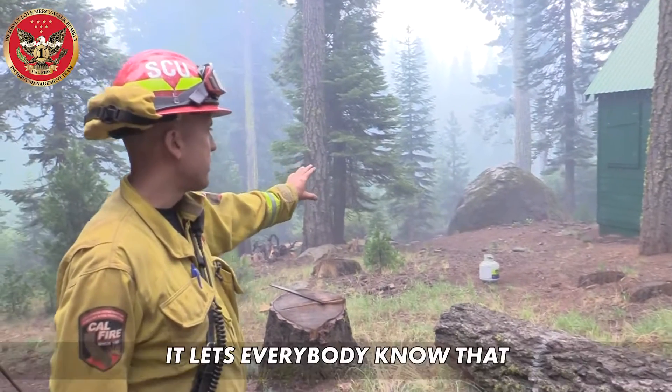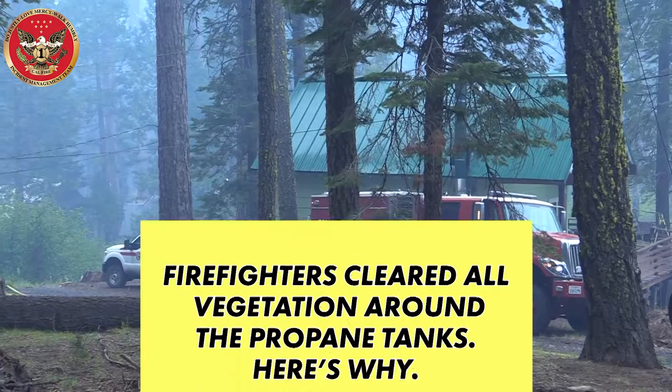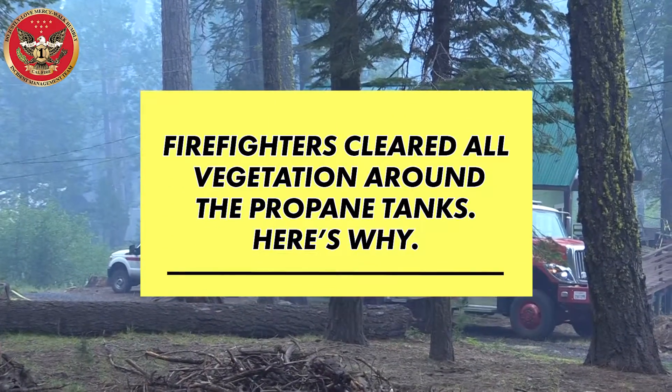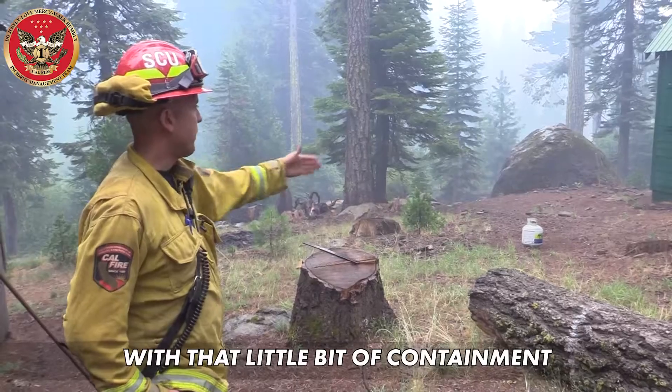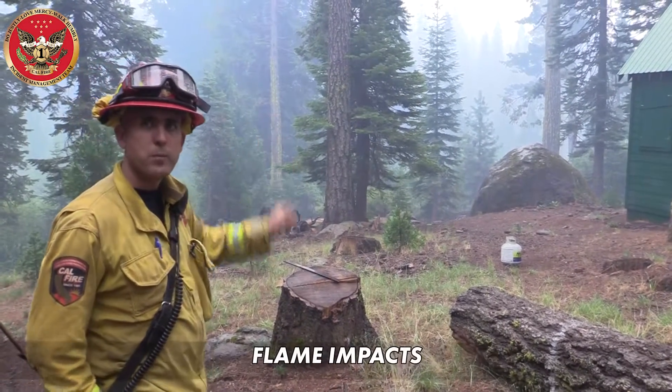I kind of actually like this spot. It lets everybody know that the propane's been moved to the middle. With that little bit of containment that we've done around it, it shouldn't have any major flame impact.